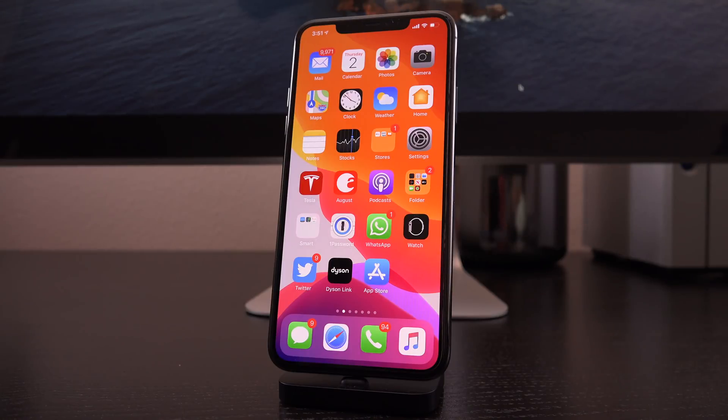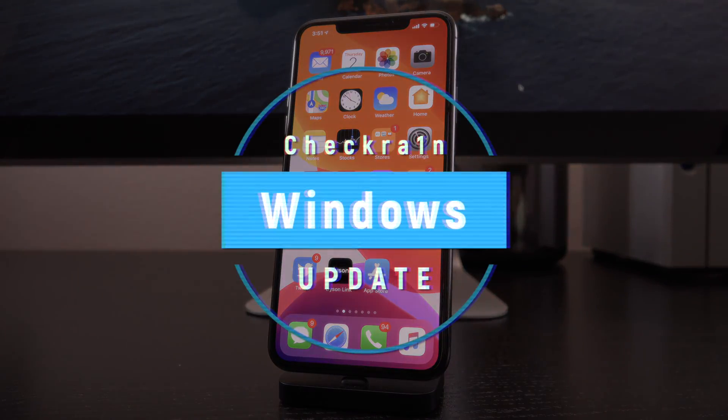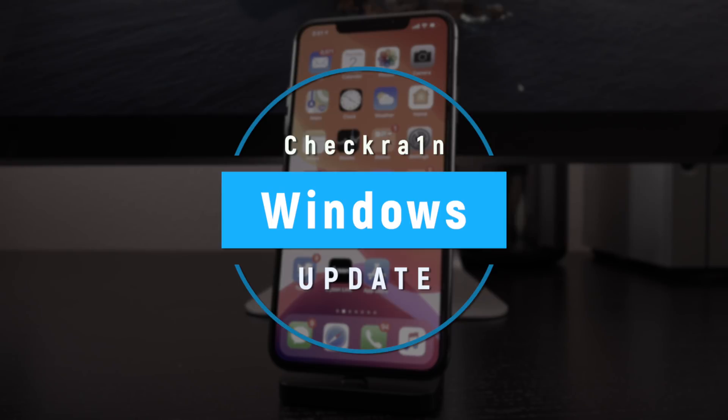Hey, what's up YouTube, it's ICU. Welcome to 2020 and boy do I have some exciting news to kick off the new year. For those of you who are eagerly awaiting the release of the iOS 13 through 13.3 and up jailbreak utility dubbed checkra1n for Windows.